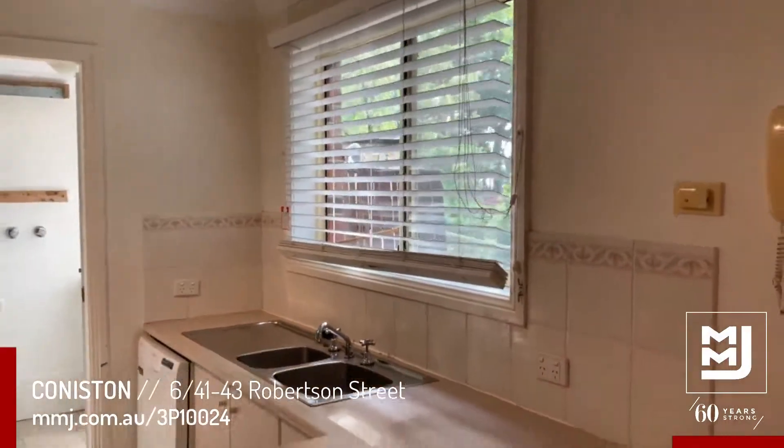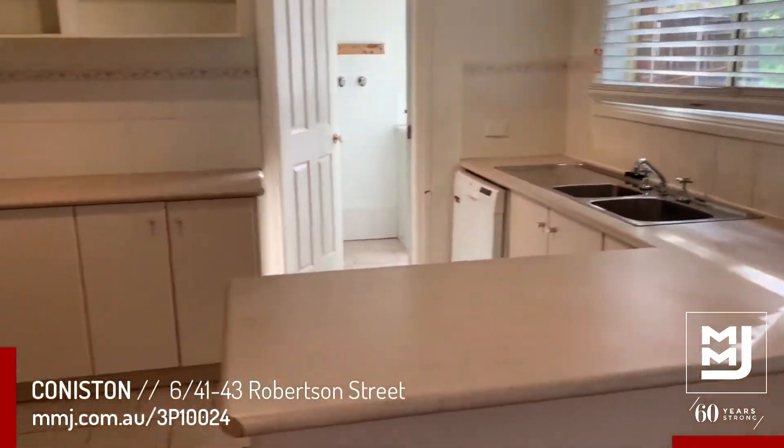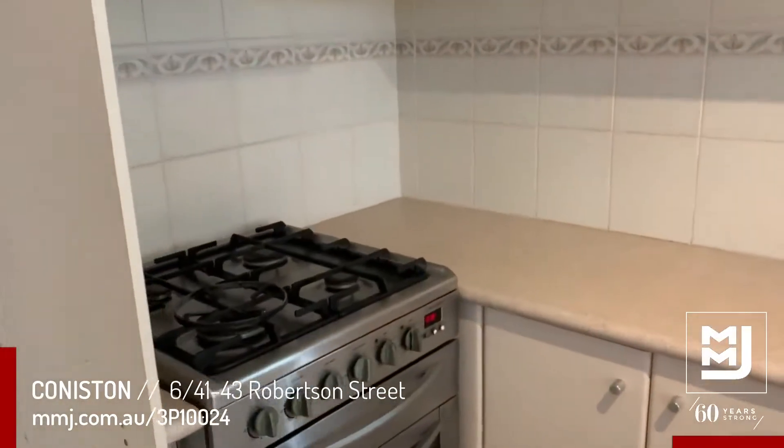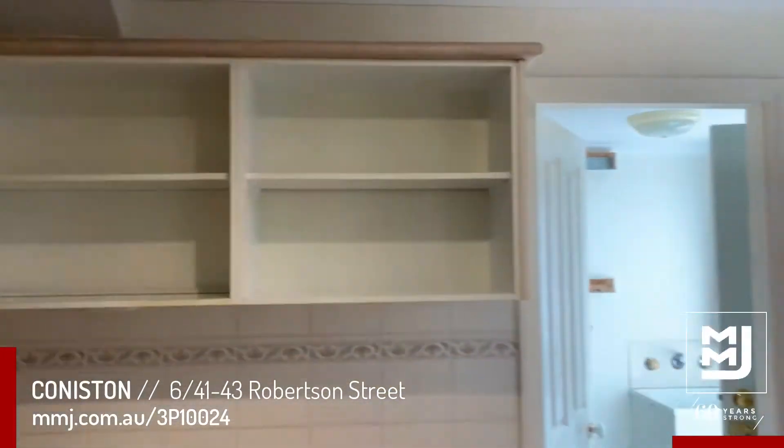Nice neat kitchen with a dishwasher, gas cooking, and a stainless steel gas stove. There's also lots of cupboard space and shelf space.